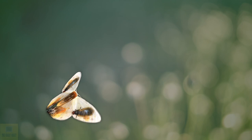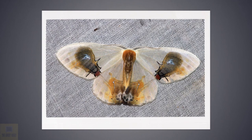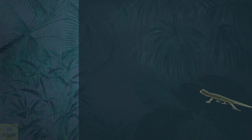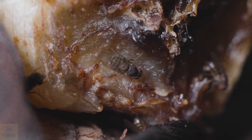Macrocilix maia took mimicry and camouflage to a whole new level. It's a species of moth which contains a disgusting yet astounding scene on its wings. It has two pictures of flies on its two wings, and a picture of a brown or golden spot in the middle, which gives the appearance of bird droppings. This creates a surreal picture of two flies feasting on fetid bird droppings. Scientists believe that this image repels any potential predators, who tend to avoid insects that feast on filth, associating them with disease.